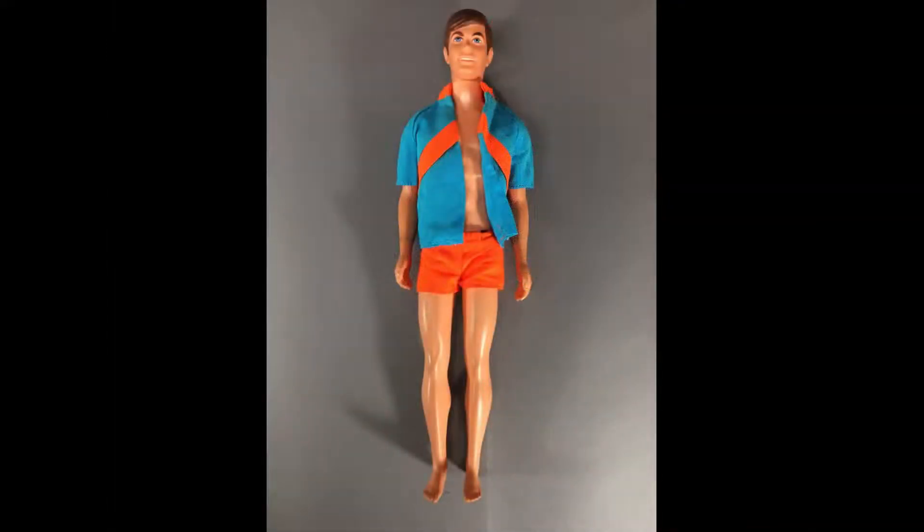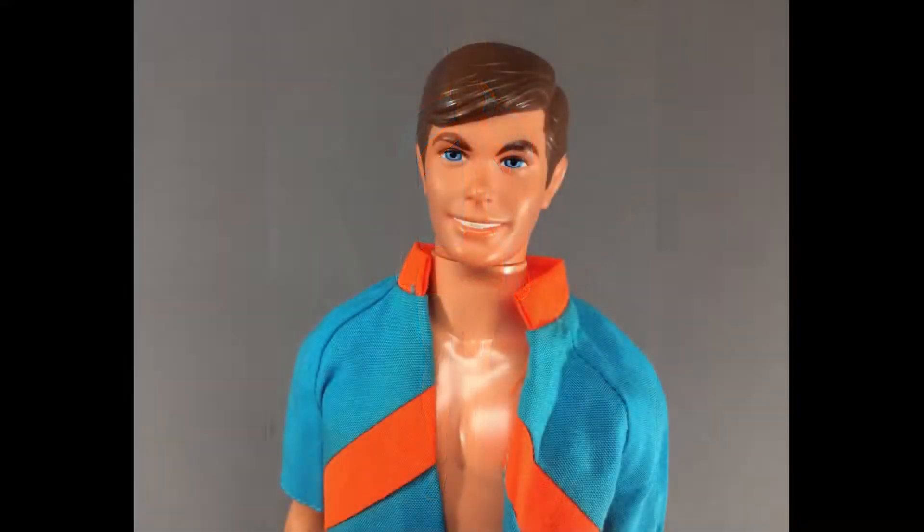This is Talking Ken, also called New Good Lookin' Talking Ken. He was the same doll as the previous year but has a new outfit. I have him already but this is my favorite Ken head mold so I'll probably keep him. He doesn't talk either.